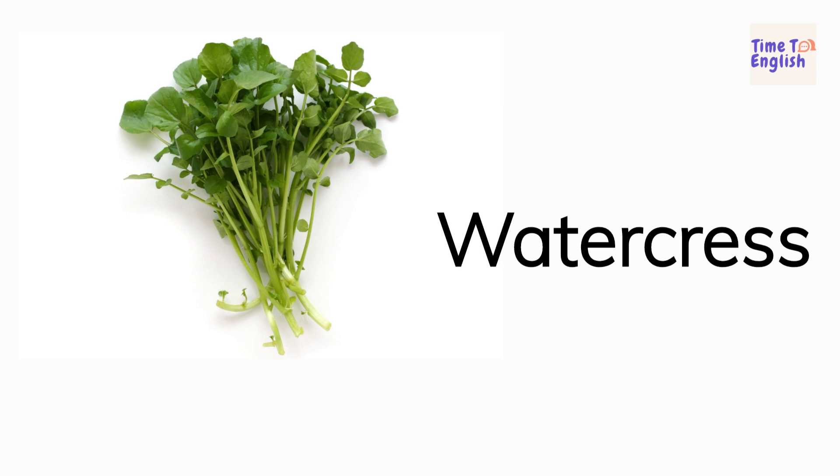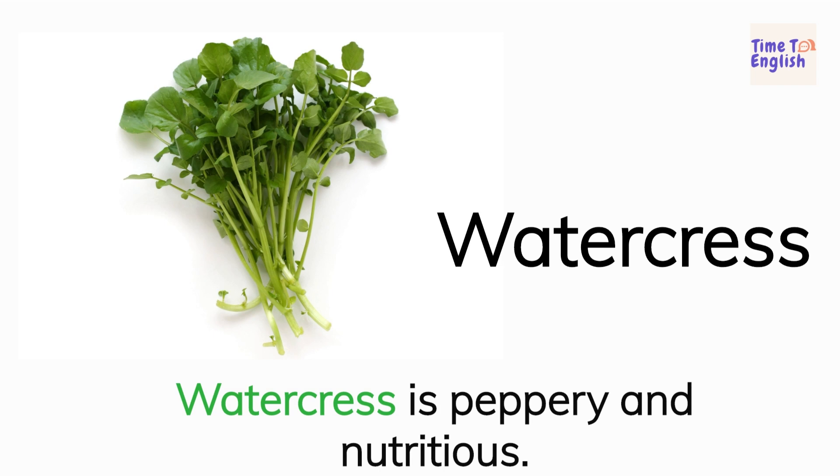Watercress. Watercress is peppery and nutritious.